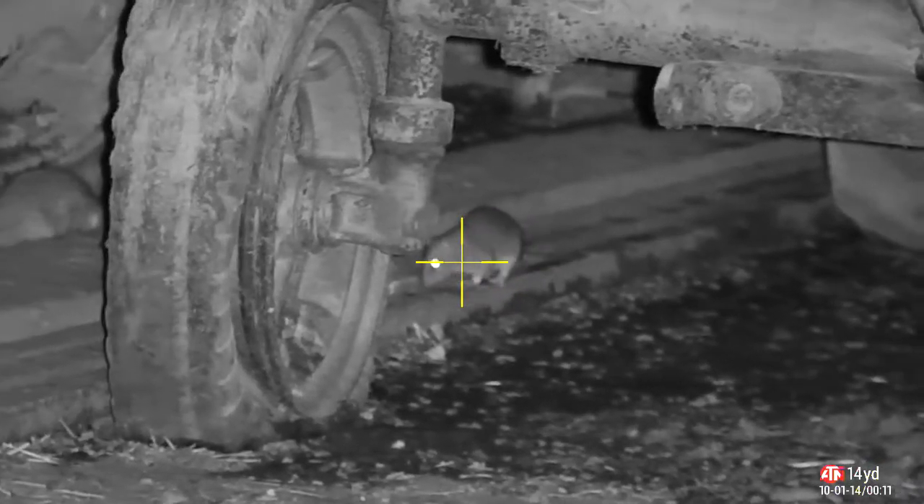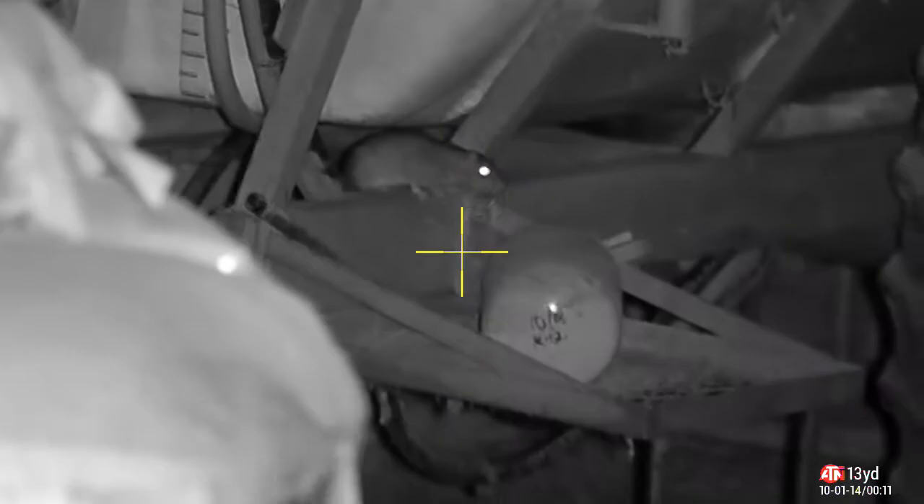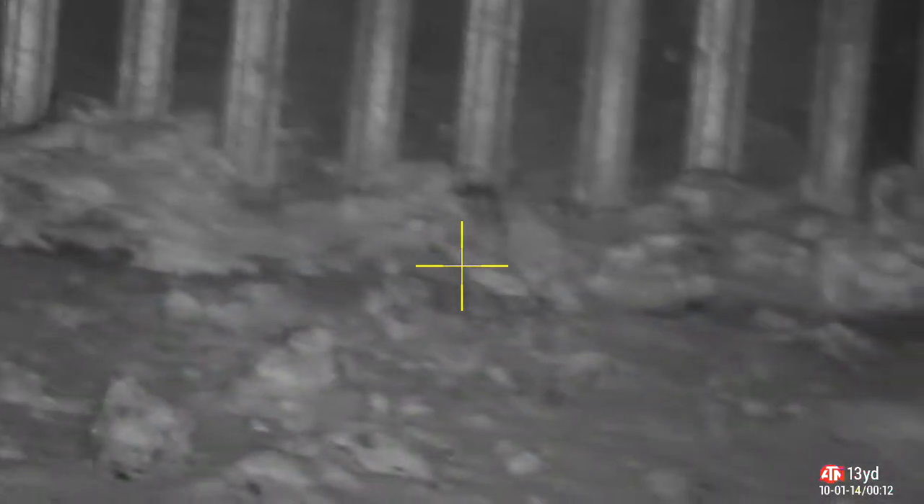Nothing else there. Back over by the tractor, right in the corner — pick another one off straight away. Happy with that. Not so happy with this next one though — don't like where it is, but it's on a solid steel frame. I range him, take the shot — think I clipped his foot, so that's going to hurt for a little while. But I'm sure I'll get another shot on him very soon. They seem to be very active in that corner, so I'm not too concerned.